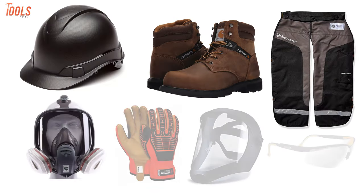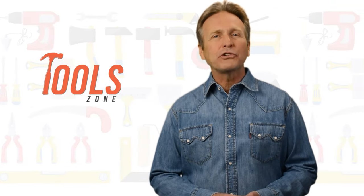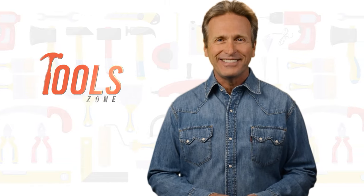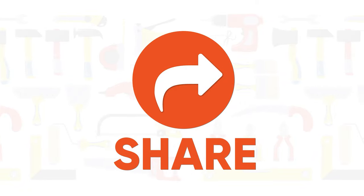So that was all about the 7 must-have safety gears for a job site. Like, comment, and share this video if you found it helpful. Subscribe to our channel for more videos like this.